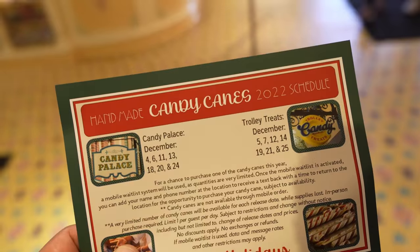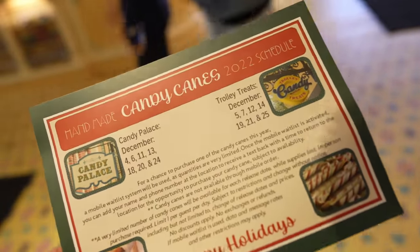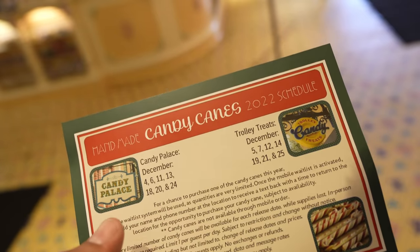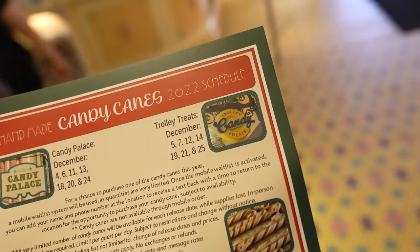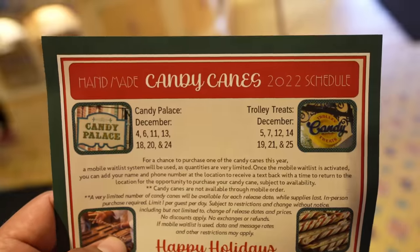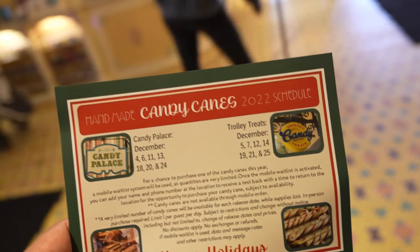After Disney Clothiers and the China Closet, we came to Candy Palace and I found the 2022 handmade candy cane schedule. Candy Palace will have them in December on the 4th, 6th, 11th, 13th, 18th, 20th, and 24th. Charlee Treats will have them on December 5th, 7th, 12th, 14th, 19th, 21st, and 25th. Screenshot that so you know when and where to get the candy canes!